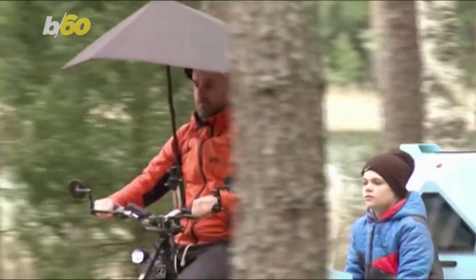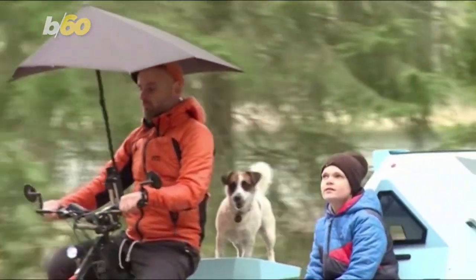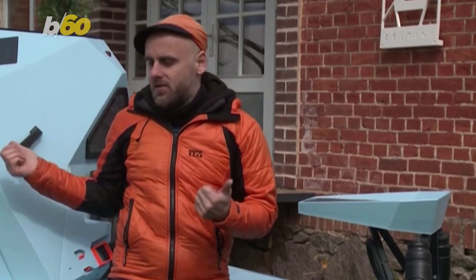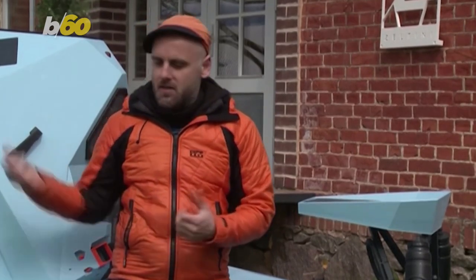He'd previously traveled on a bike from London to Tokyo for four years and realized having more than two pedals would have made things easier. It's a two-seater, though there's extra room for a baby or a dog. Two people can sleep in it, and it's equipped with a kitchen and all sorts of gear.